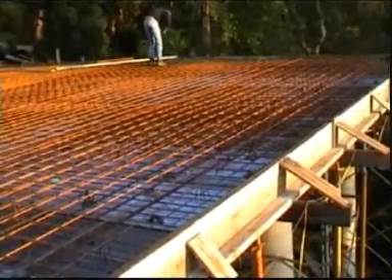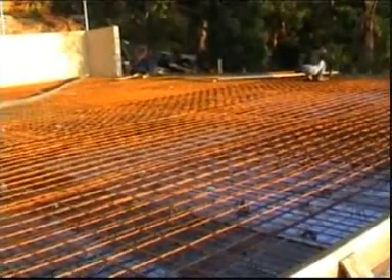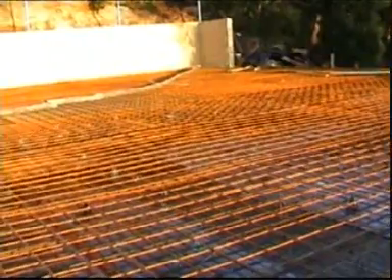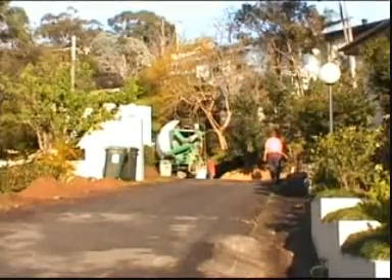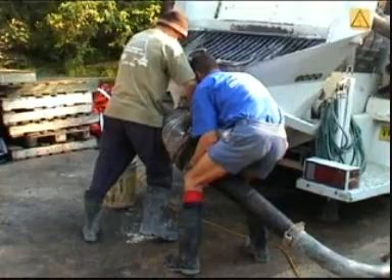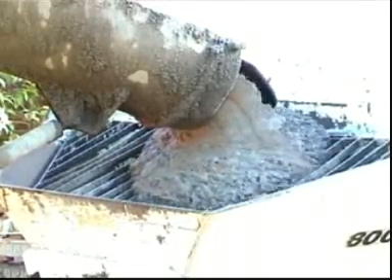The concrete must have reinforcing steel to add strength to the structure, again completed with strict engineering guidelines to avoid cracking. The pouring of the concrete requires many ready-mix concrete truck deliveries, as the pour has to be continuous until completed. The concrete is pumped to the site and distributed by hose.